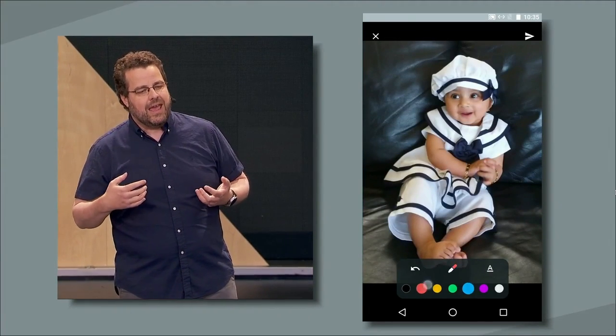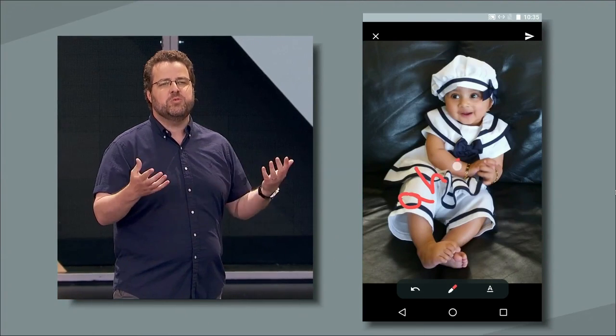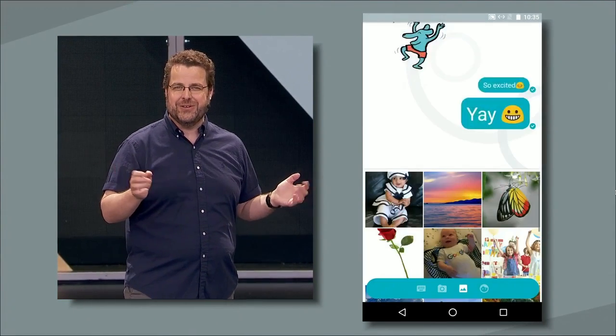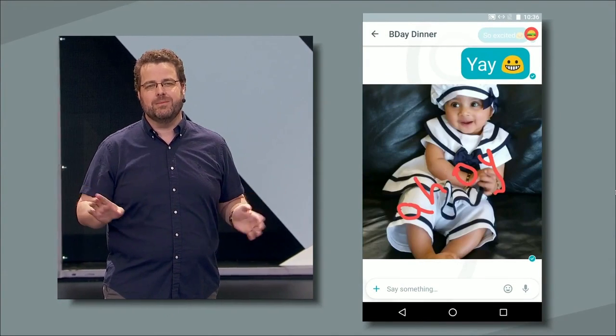It's also fun to add emotion to your photos. Ink lets you get creative with the photos you send. Amit's picked a photo of his adorable baby girl and wrote 'Ahoy' on the little sailor. Posted it. It's that simple. I use ink all the time. It's really fun.